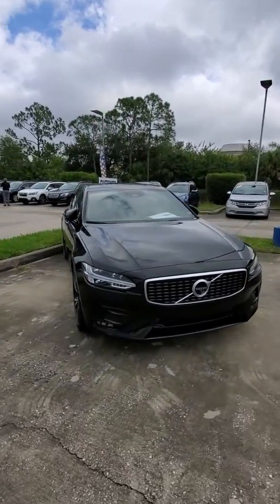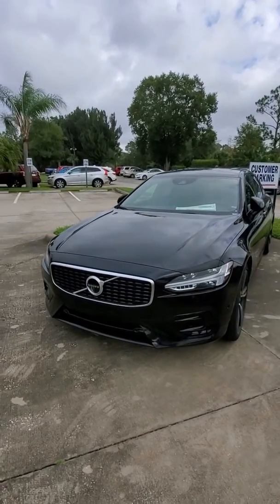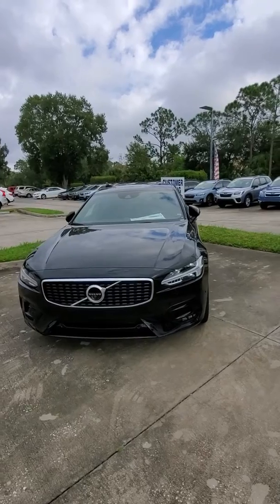Good morning Ms. Shields, this is Elbert Dunn with Subaru Volvo of Melbourne, showing you the 2020 S90.